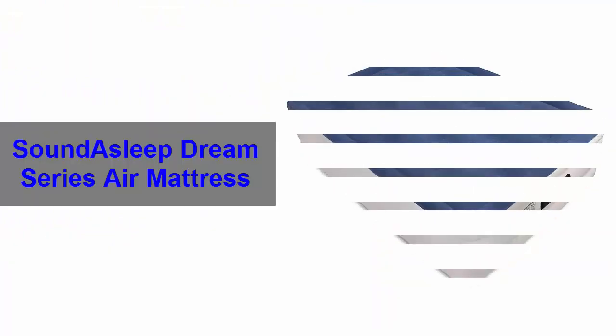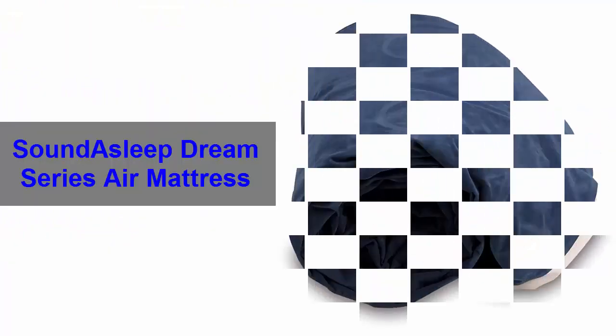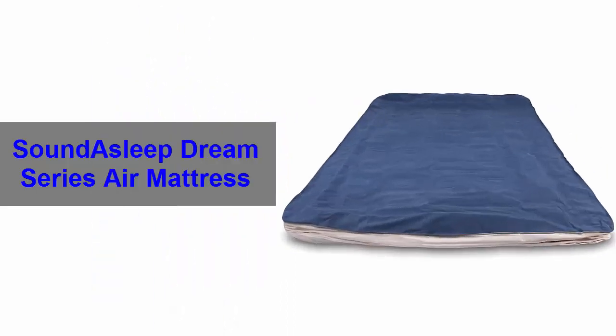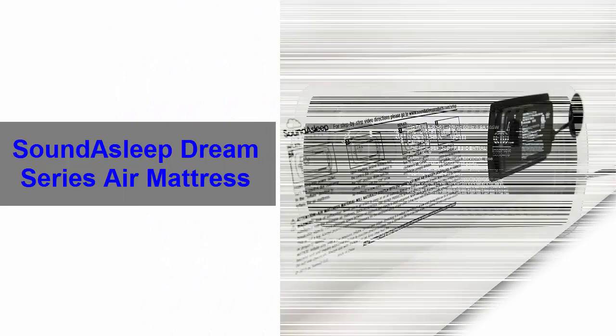Number 3. Sound Asleep Dream Series air mattress. This super fine air mattress is not only comfortable but also sturdy and durable. Moreover, people prefer this air mattress for its ease of use.